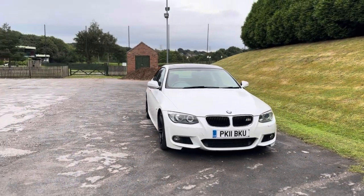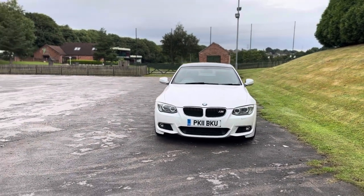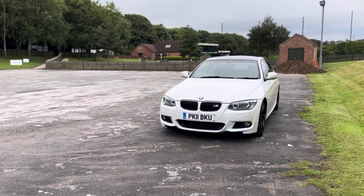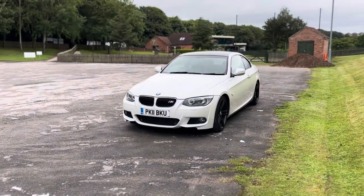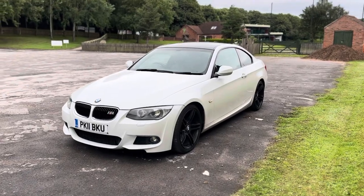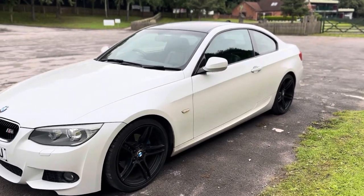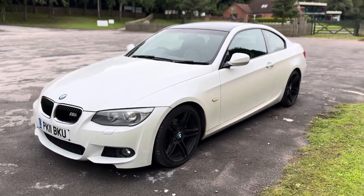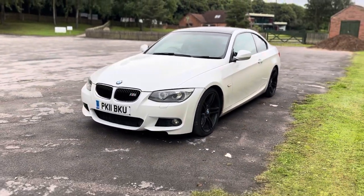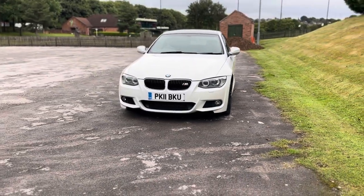We are going to be fully servicing this car and MOT-ing it within the next couple of days, ready for the next owner. I'm doing a full safety check — checking all discs, pads, tyres, under the car — so it'll undergo vigorous checks. We do include a three-month AA nationwide warranty as well.